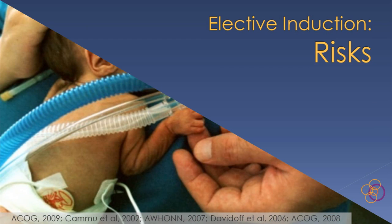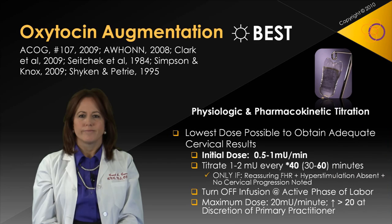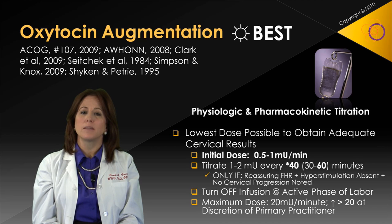Current risks of elective induction include iatrogenic prematurity and operative delivery. Our best recommendations call for a lower initial loading dose and an extended titration rate of every 40 to 60 minutes. Dosing parameters are at the discretion of the primary practitioner and should follow physiologic and pharmacokinetic principles as outlined here.